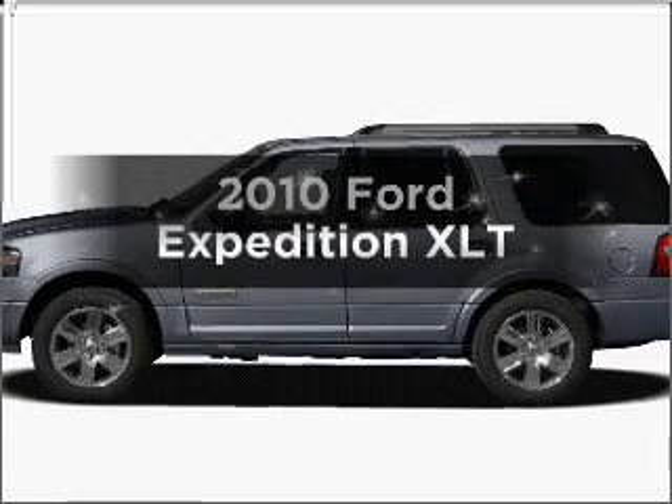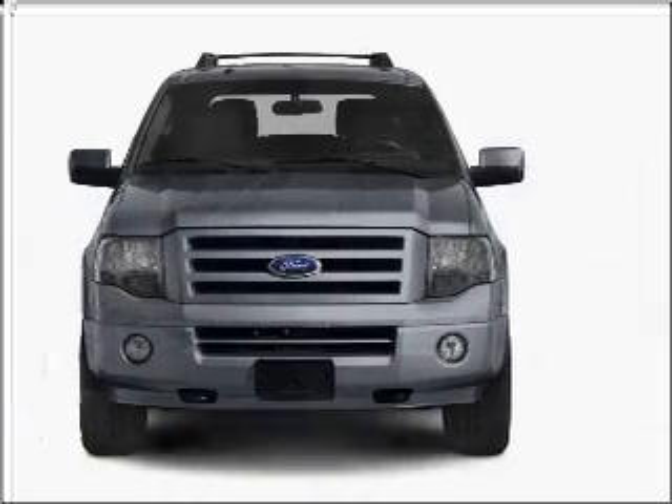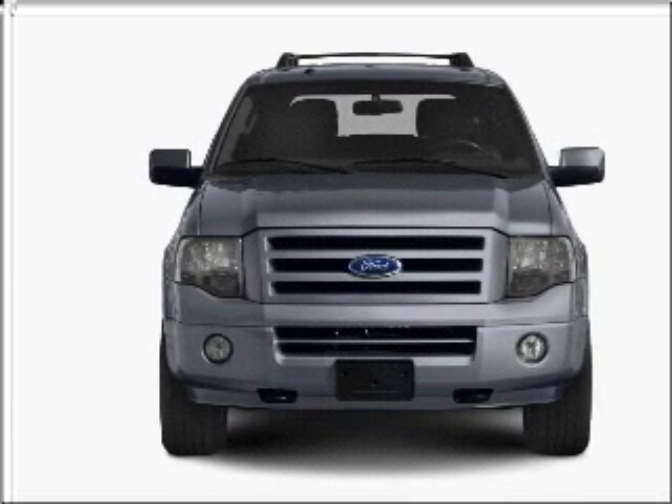Check out this 2010 Ford Expedition. This is the set of wheels you've been looking for, with a powerful eight cylinder engine connected to a smooth shifting six speed automatic transmission.